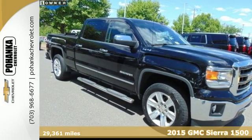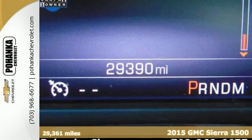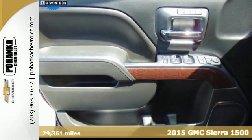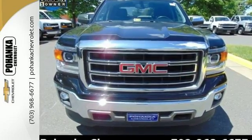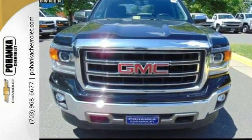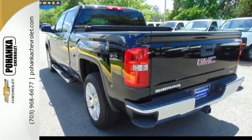Here's a 2015 GMC Sierra 1500. Call it a work companion. Call it the fuel to your weekend ambitions. Call it comfortable, convenient, and capable, and you'd still be selling it short. This is a veritable fortress of strength and stamina, built to be the means to whatever ends.